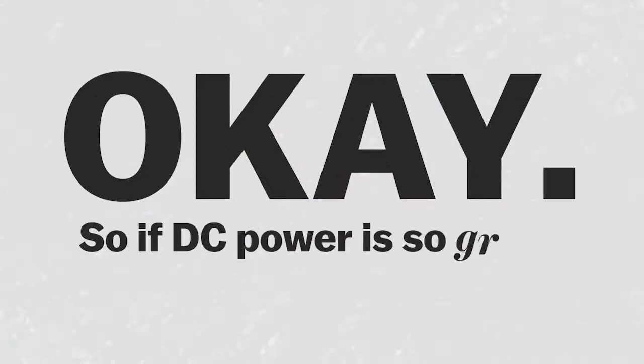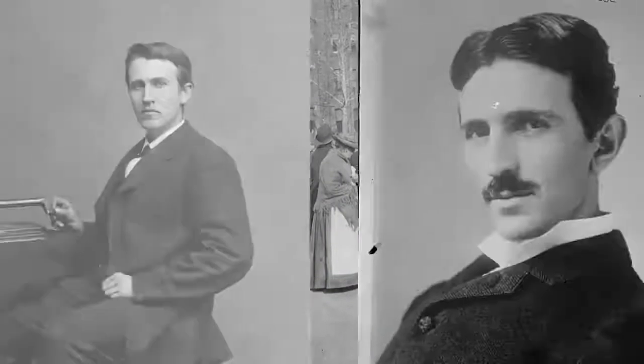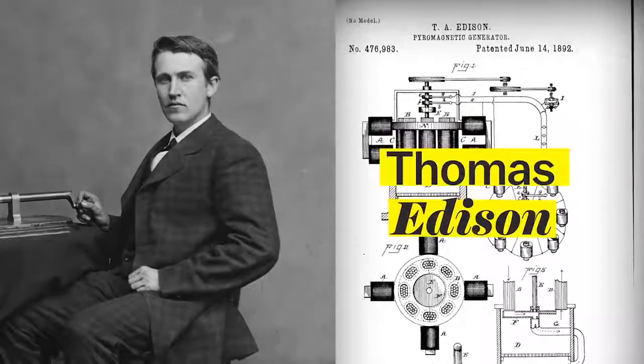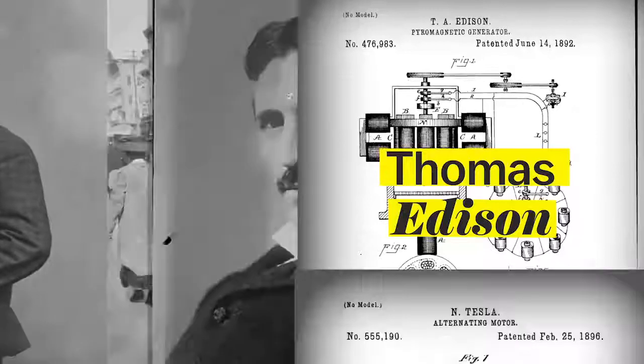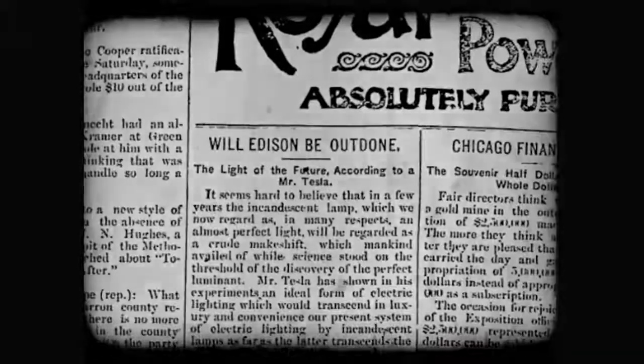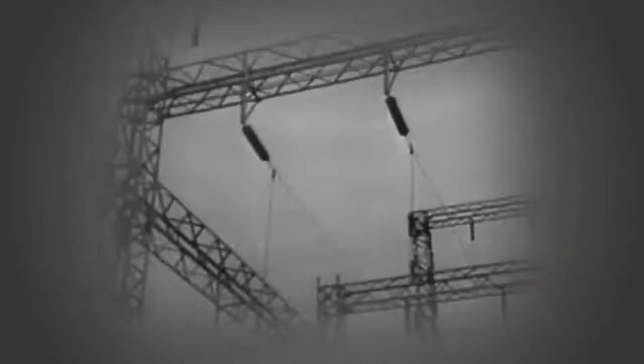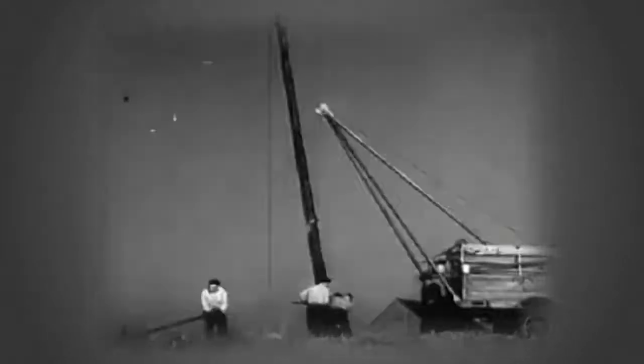So if DC power is so great, then why don't we just have it in our houses in the first place? This goes back to the late 1800s. There were two guys who represented the two different kinds of power — Thomas Edison, who was all about DC power, and Nikola Tesla, who was your AC guy. They were totally duking it out. Every time a new building went in, it was like, are they gonna use AC or DC? What ultimately happened is that AC power is much better at traveling long distances, so the entire power grid got set up to spread AC power.